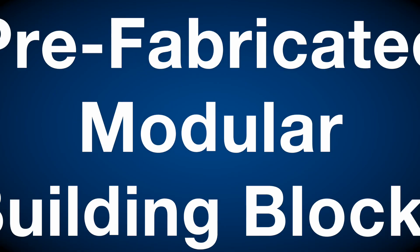Employing MBR technology also allows for many more options as far as effluent receivers go, simply because of the quality of water. For this community, that means a dramatically simplified installation by way of prefabricated modular building blocks.